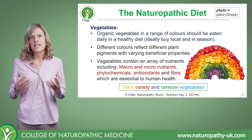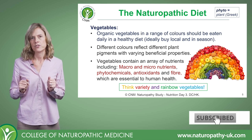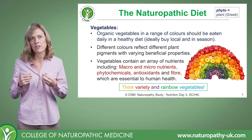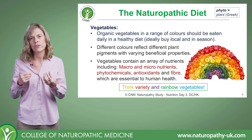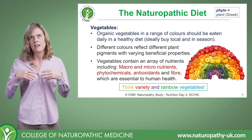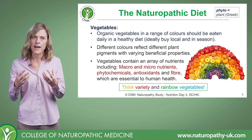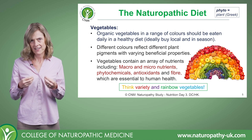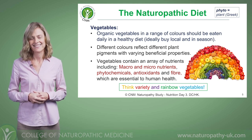Thinking of our vegetables, they contain an absolute array of nutrients — macro and micronutrients, and lots of phytochemicals. Phyto is the Greek word for plant, so when we say phytochemical we mean a plant chemical or plant compound, and our phytochemicals can have some amazing therapeutic properties.